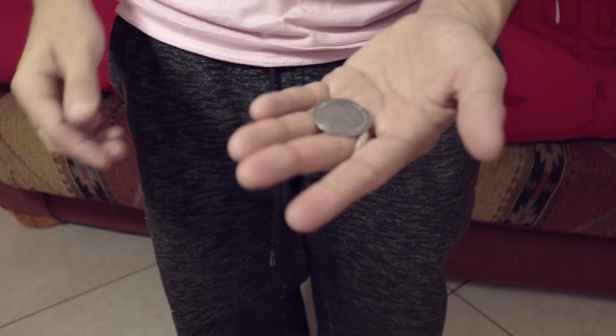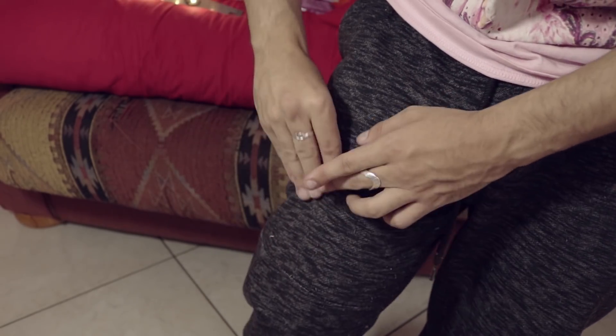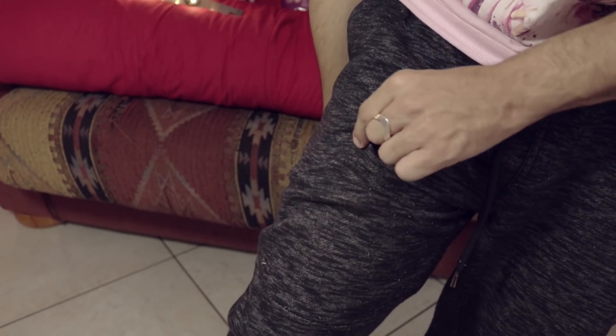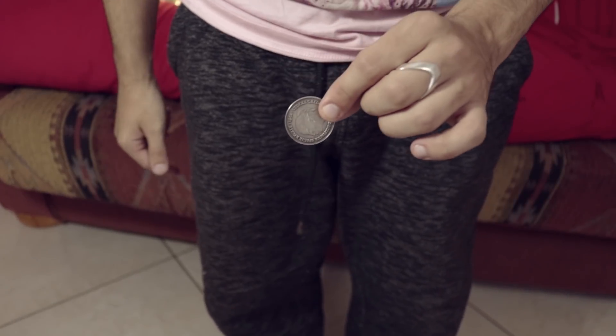Once you release the fabric, the coin is gone. If you want, you can do this nice little penetration effect from Bobo's Coin Magic — that's how it was written up originally. You put the coin there, it apparently penetrates your thigh, and the spectators think that you are kind of a weirdo.